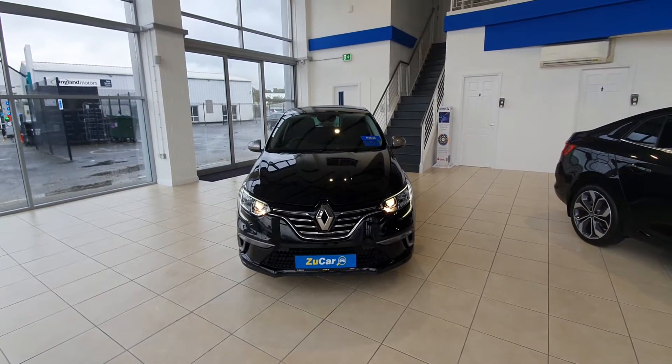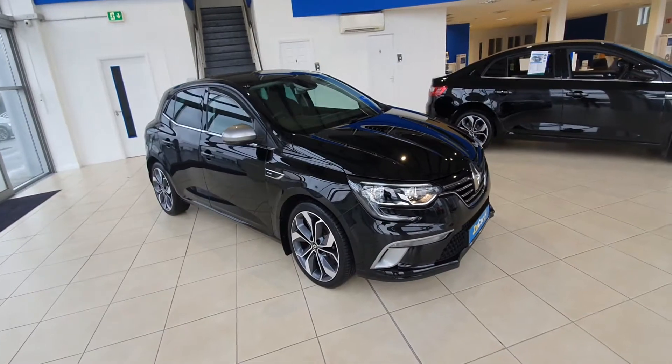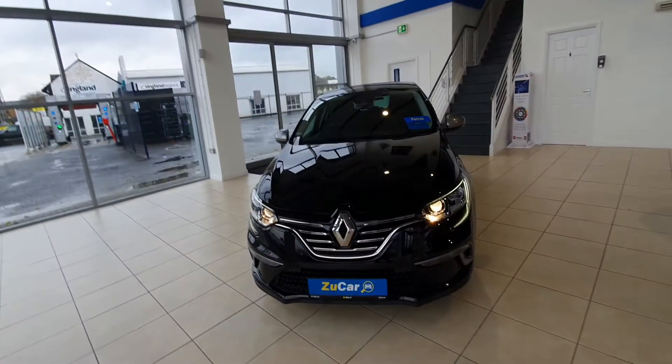Hi and welcome to our guide of this gorgeous Renault Megane GT Line in black. It is a 192 and comes with a little over 9000km on the clock, which is absolutely nothing for this car. It's in great nick all around.